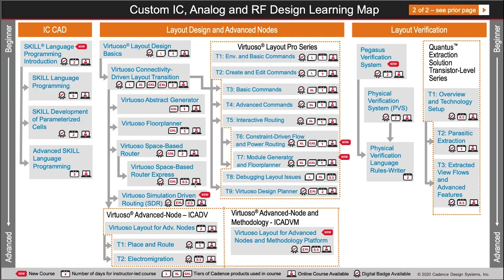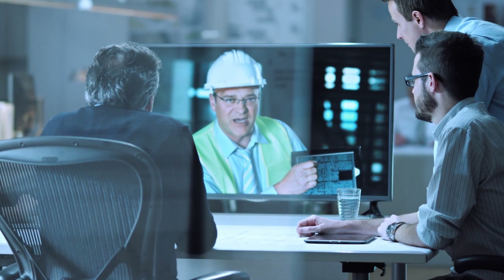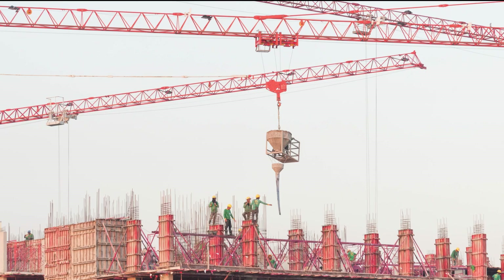What gives you the know-how to build the perfect layout? Our Virtuoso Layout Pro training series. Learn from the experts and come away with insights, essential tips and tricks, and bulletproof best practices — don't settle for less.